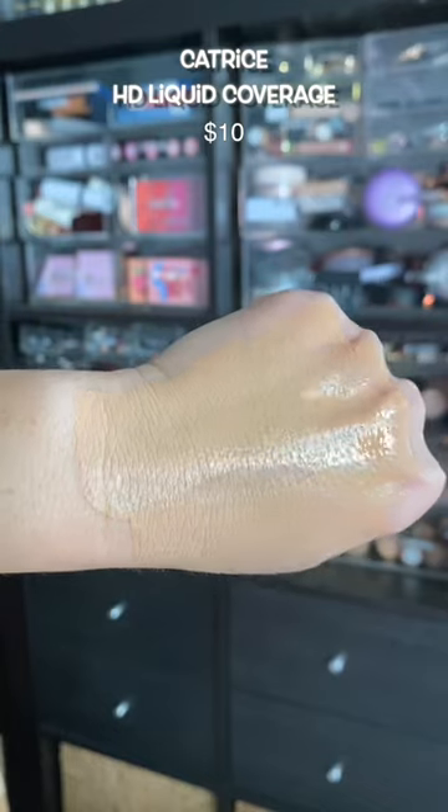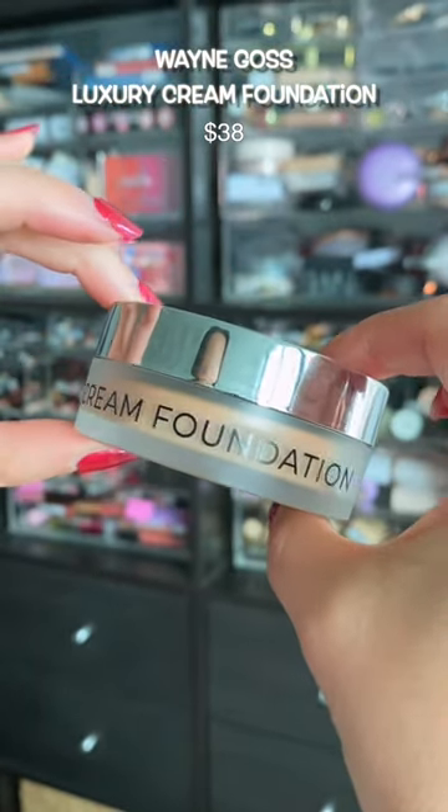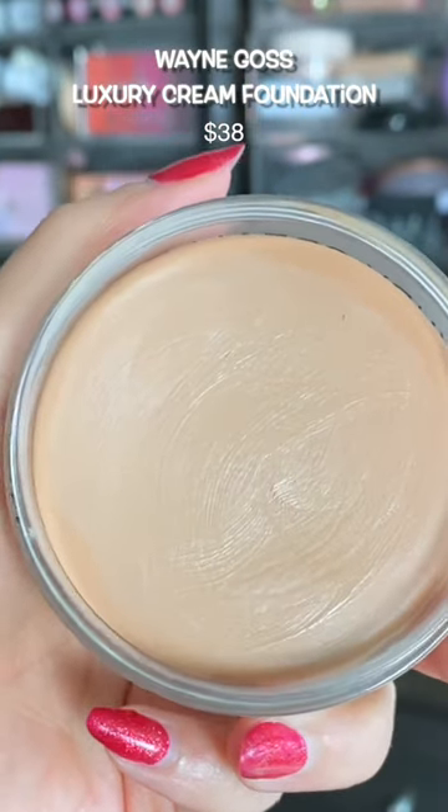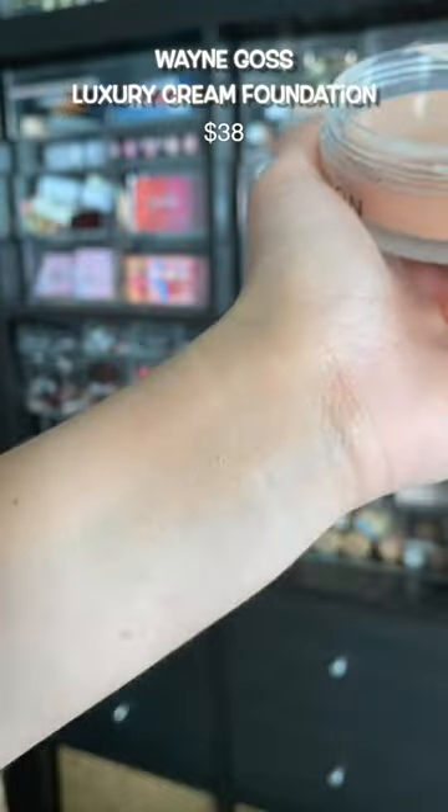This is the best event full coverage foundation. I love this cream foundation because you can get anything that you want out of it — if you want light coverage, you got it; if you want spot concealing, you got it; if you want full coverage, you got it with this foundation. It sits on the skin beautifully.